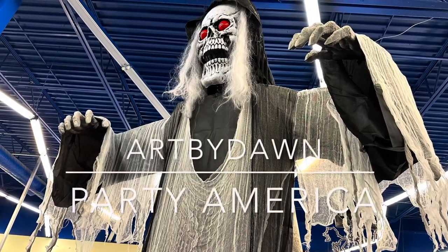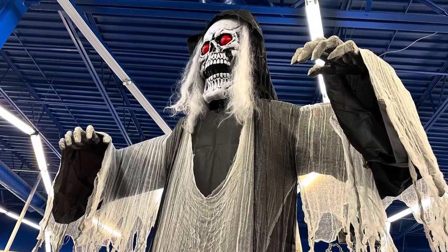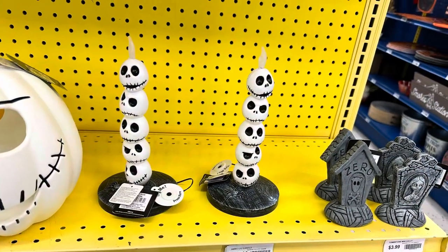Hi guys, just thought I'd show you a quick look at a store called Party America in Georgia. They had some Nightmare Before Christmas items.